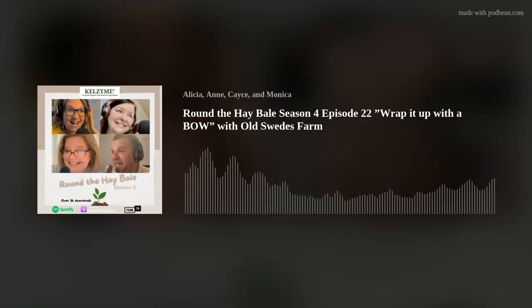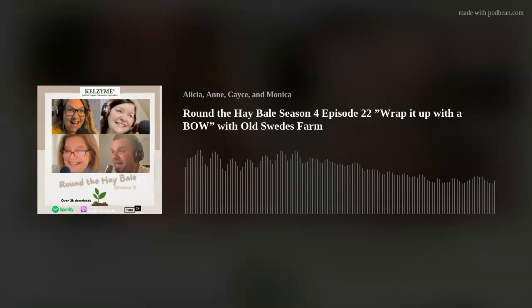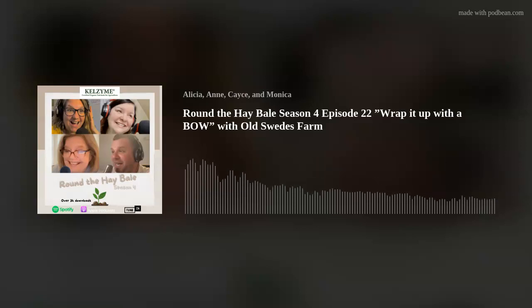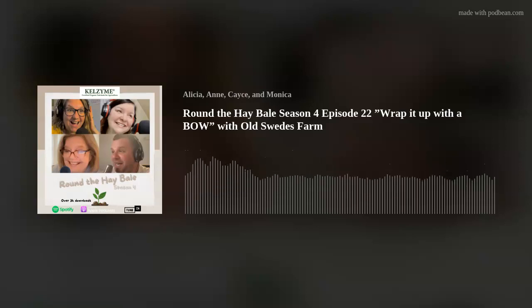Hey Monica, did you know it's now even easier to listen to Round the Hay Bale podcast? What? Really? How easy? That's right. All you have to do is say, Alexa, play Round the Hay Bale podcast. Playing Round the Hay Bale podcast on Apple Music.